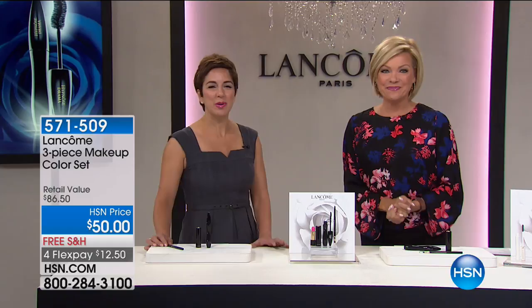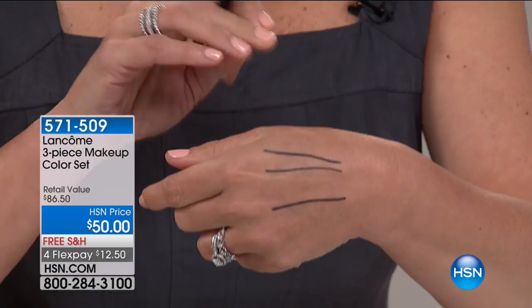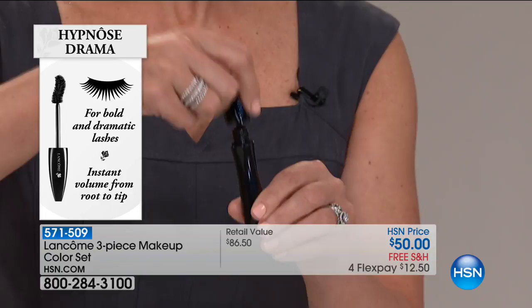You're getting the Lestilo waterproof pencil. If you put your eyeliners on and about an hour later they're running down your cheek, look at how beautiful and smooth and creamy this pencil is. Once you put it on and it dries down, it's not going to move. And you're getting our Hypnose Drama — if you've got fine, wimpy, skimpy lashes and you want the number one volumizing mascara in the world, Hypnose Drama gives you bold and dramatic beautiful lashes with this iconic S-shaped curve brush that grabs every single lash, even the ones you didn't know you had, fans them out with no smudging and no clumping.